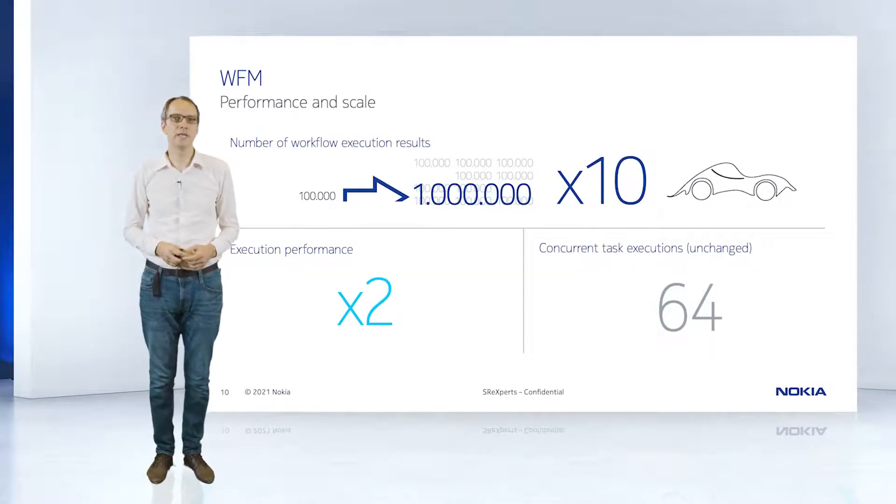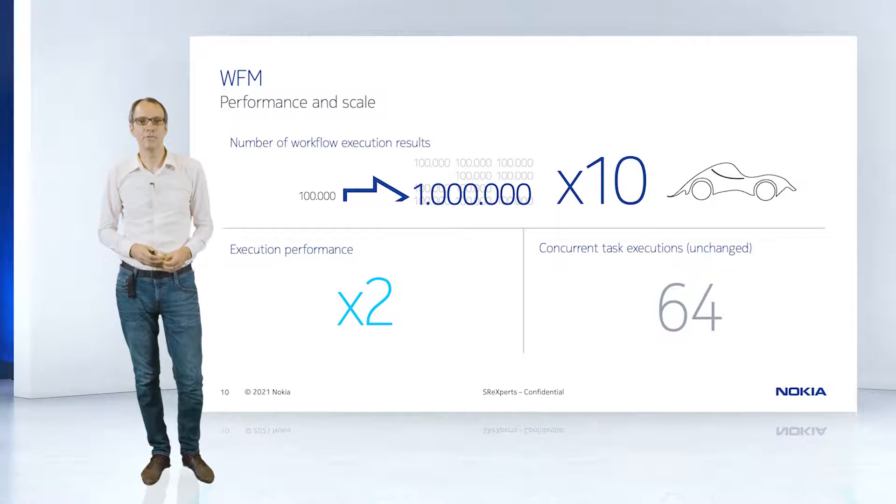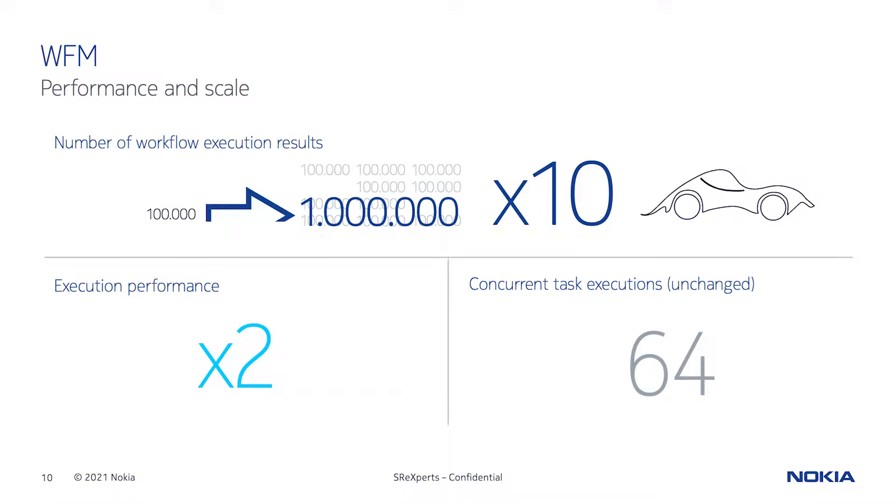Now let's have a look at the scalability of the Workflow Manager. We improved dramatically the number of workflow execution results that can be stored within NSP — around 10 times better than before. Scale and performance are key factors for automation. Limits apply to the engine, as you can see on screen, but also for the end-to-end use case. For the time being, we are keeping concurrency at 64 parallel executions. Higher concurrency can be achieved but requires further testing; however, you always need to make sure not to overload the underlying apps.